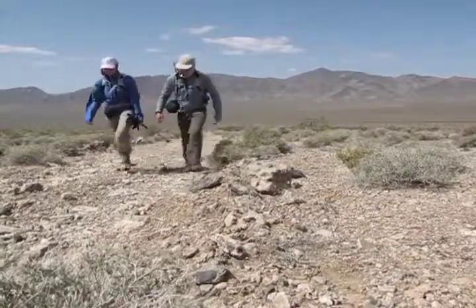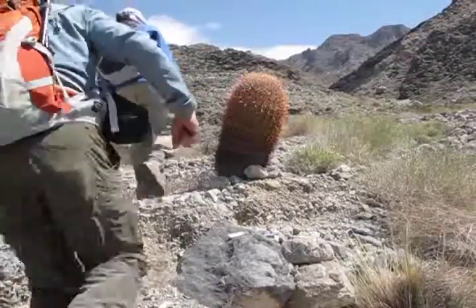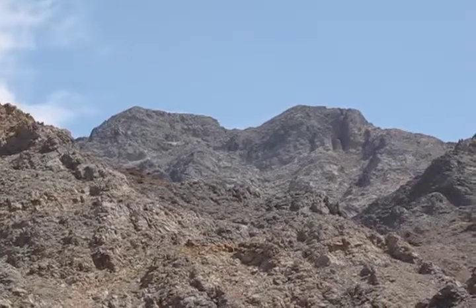To reach it we hike up a rough road. The barrel cactus in this area were the largest we've seen. Pahrump Peak is the point on the right.